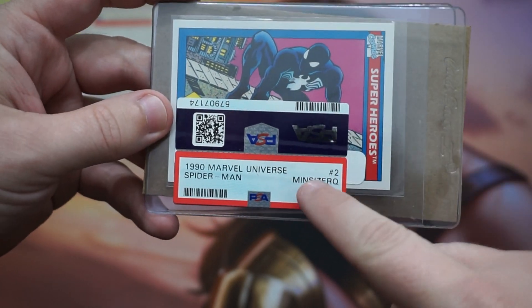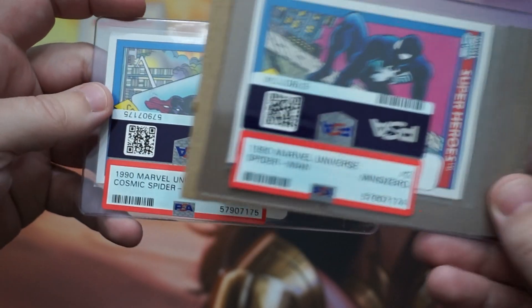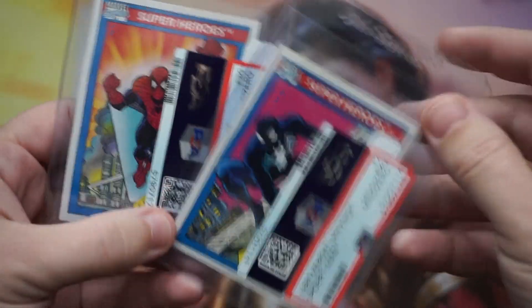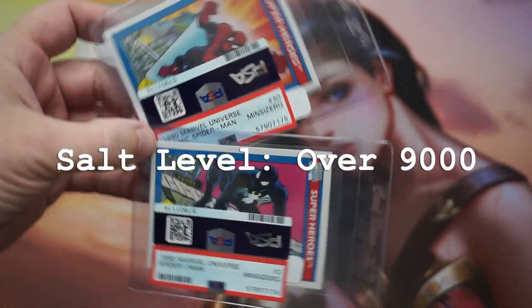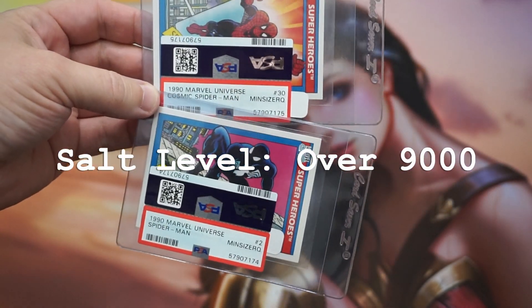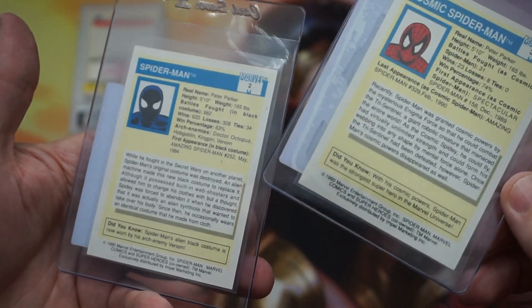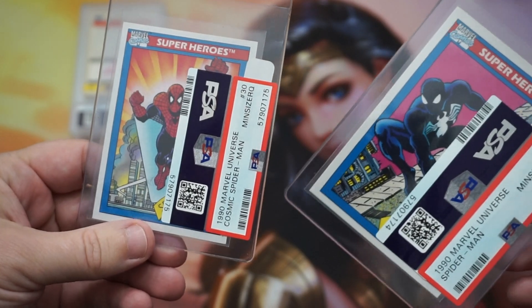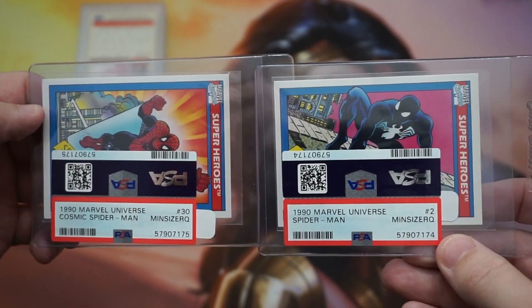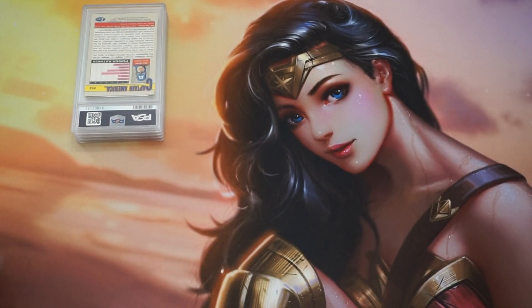Okay, it says 'mini sized' — so they're not grading them. Oh my god. Look at that — those are the best cards. A sincere F-you to PSA, that's ridiculous. These are pack fresh — I don't understand that at all. They're not resized; these came out of booster packs.